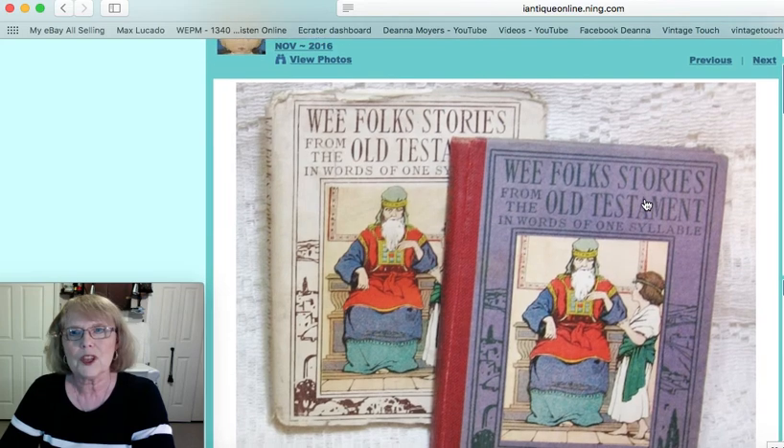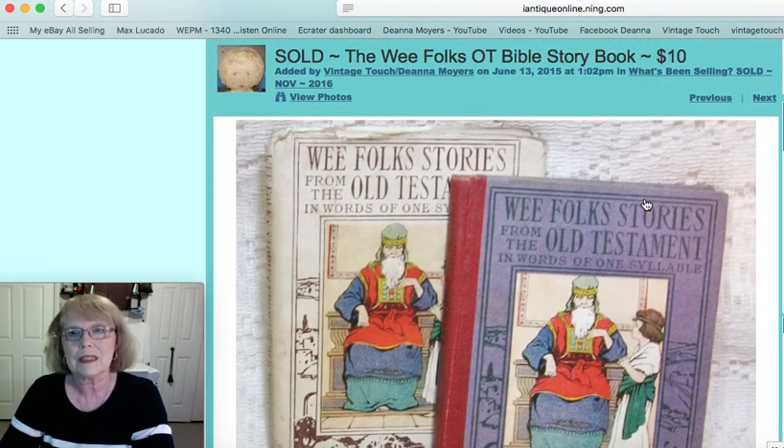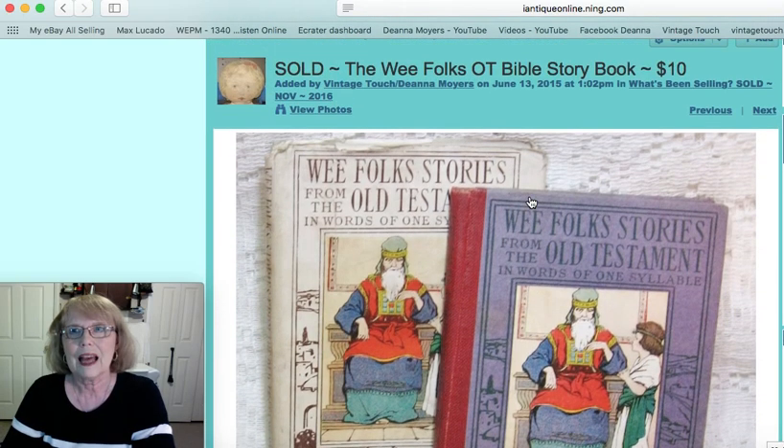Now this was one of those Wee Folks storybooks — a little book with the dust cover. It was stories from the Old Testament and that little book sold for $10.